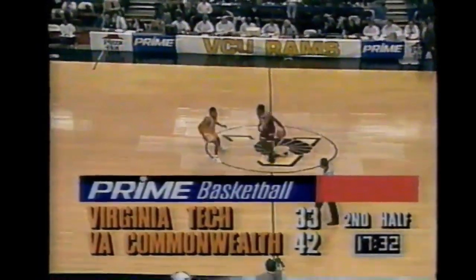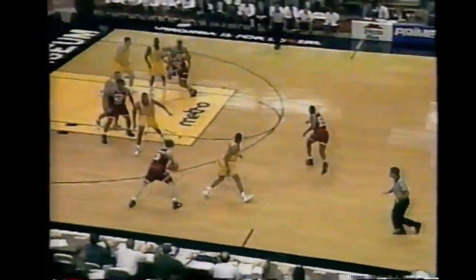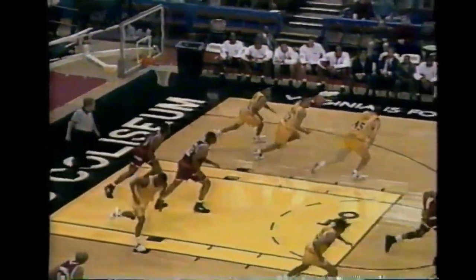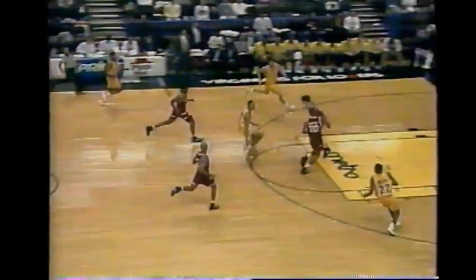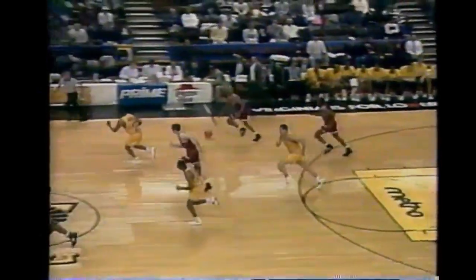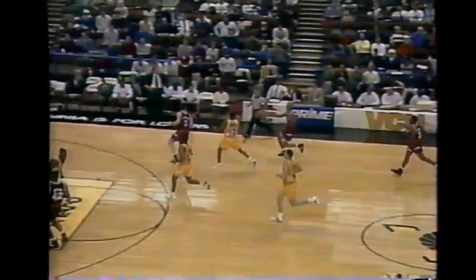Warren blocking at one end and leading the break. Sean Goode had to go off his hands out of bounds, and Virginia Tech had some opportunities but let it go. That's their 14th turnover. Watch Kendrick Warren come out of nowhere to block this - he's not guarding Sean Goode but comes from the weak side. Number three in the conference, Jimmy Carruth is on the bench, the leader in blocks.